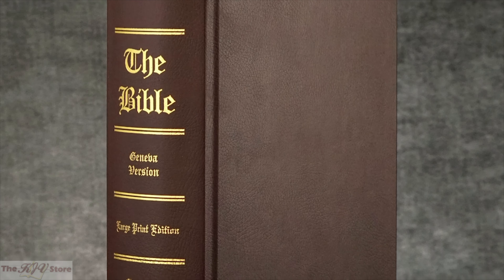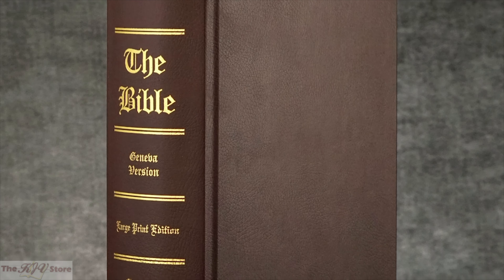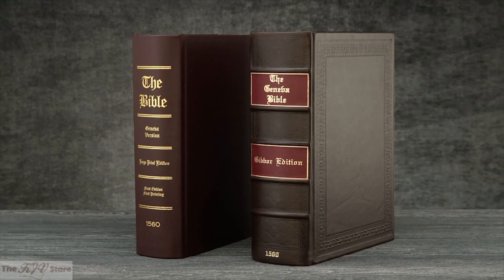Both editions measure approximately 11 inches tall by 9 inches wide and over 3 inches thick. The regular edition is bound in hardcover burgundy bonded leather with gold stamping along the spine. The deluxe edition is bound in the finest grade of deep chocolate full grain calf leather over thick wood boards. The covers and spine of the deluxe edition are intricately blind stamped with elaborate decorative designs, and the spine features five raised bands with burgundy leather labels beautifully gold stamped.